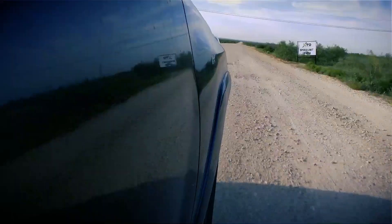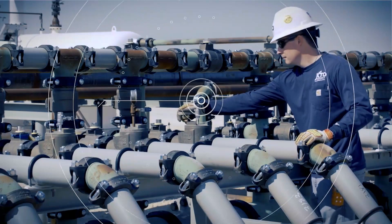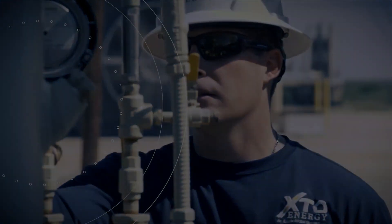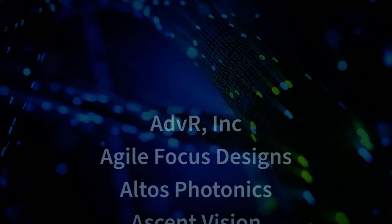This enabled Exxon to fix more leaks in a shorter time frame. The industry of photonics that students are going to enter is wide open — there are so many jobs available.